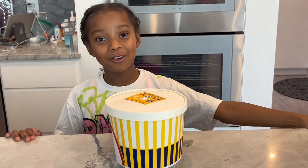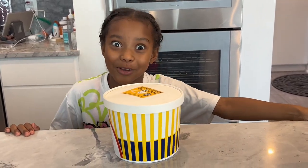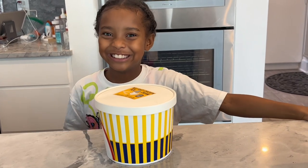Hi guys, welcome back to Grey's World. Today we are totally going to be trying fried chicken. Totally.